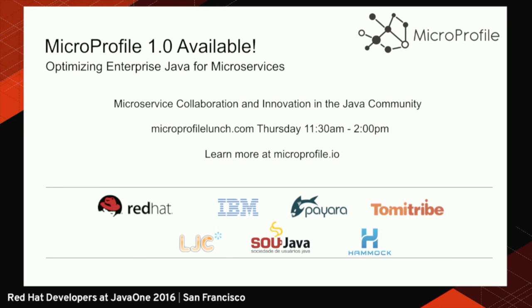I'd also like to announce that MicroProfile 1.0 has just been released and everybody's talking about it. It's a joint community effort from Red Hat, IBM, Payara, Tomitribe, London Java Community, SouJava, and Hammock. I'm Brazilian, and I'm part of the leaders of SouJava, which is the largest user group in the world. We know that Java can do more and can improve in the world of microservices. If you want to know more, there is a special event on Thursday at 11:30 at microprofilelaunch.com — there is a limited number of seats, so you may want to register. You can also check microprofile.io for more information.